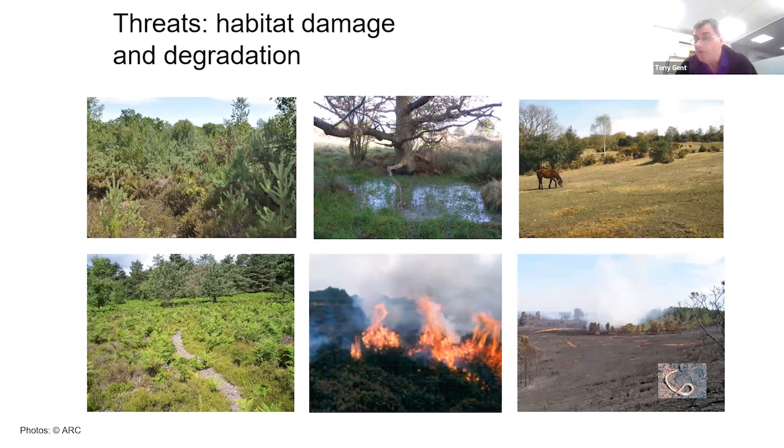Conversely, over-management or over-grazing of sites can remove the structural features so important for these species, and fire can have a similar damaging effect.